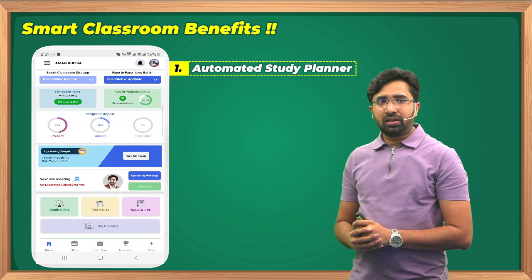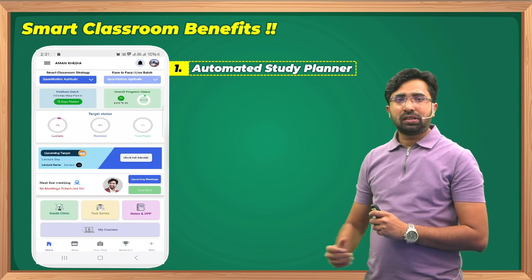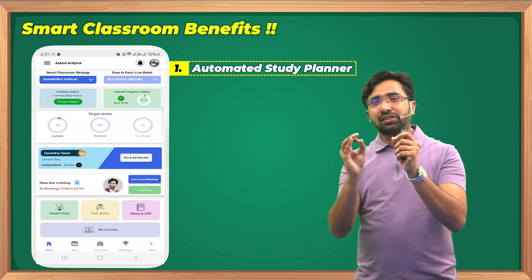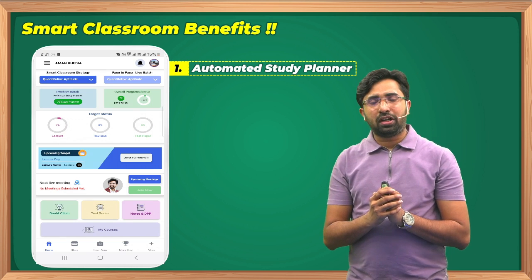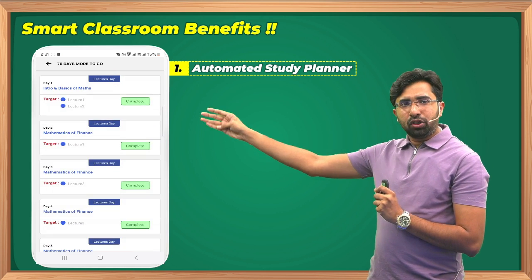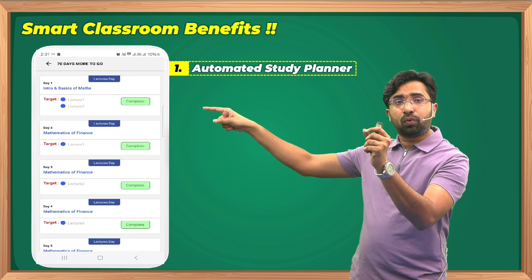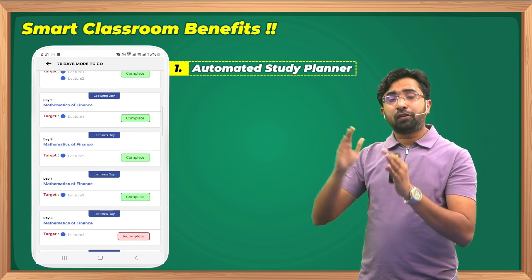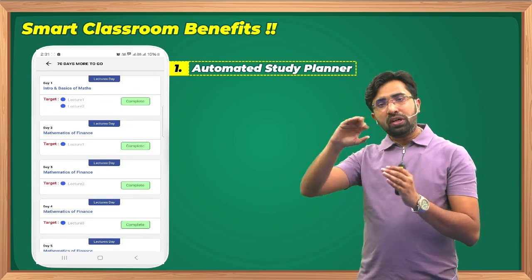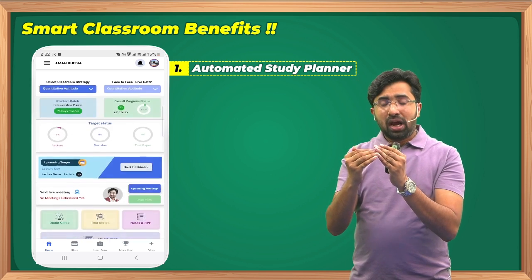Let's see how this automated planner works. Once you activate the class, this planner is activated. There are three bars: lectures, revision, and test papers. Select your subject — Mathematics. It shows 7% lectures completed, meaning out of the 75-day planner set for January 2025 students, you have completed 7% of the target. Click 'View My Report' and it tells you: Day 1 — cover basics of Math and Introduction lectures 1 and 2; Day 2 — Mathematics of Finance lecture 1; and so on.